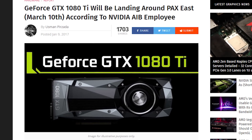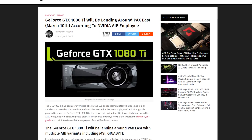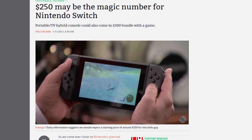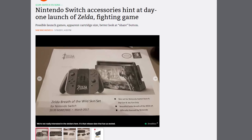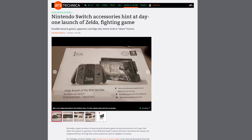Meanwhile, sources on the internet say NVIDIA will launch the 1080 Ti at PAX East, which takes place between March 10th and March 12th. Just thought you should know. Meanwhile, Ars Technica has rounded up all the evidence claiming that the Nintendo Switch will sell for around $250 US and that Zelda: Breath of the Wild could launch with the system as part of a bundle. We'll get more concrete details Thursday night from the Switch livestream.